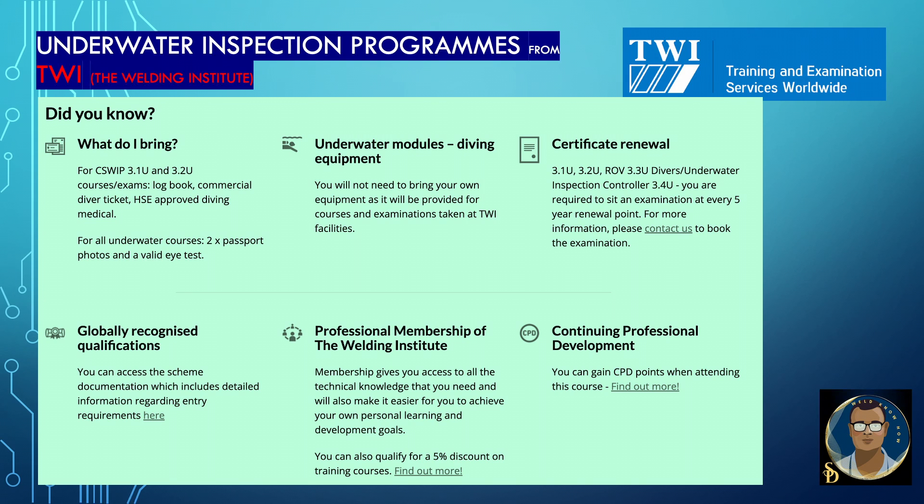Globally recognized qualifications — you can access the scheme documentation, which includes detailed information regarding entry requirements. Professional membership of the Welding Institute gives you access to all the technical knowledge that you need and will also make it easier to achieve your personal learning and development goals. You can also qualify for a 5% discount on training courses. You can gain CPD points when attending this course.